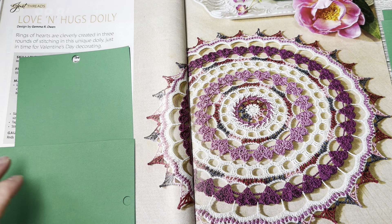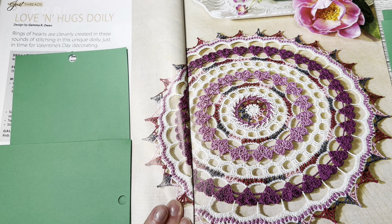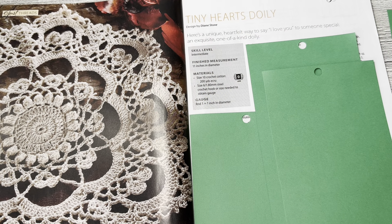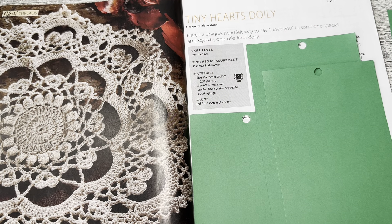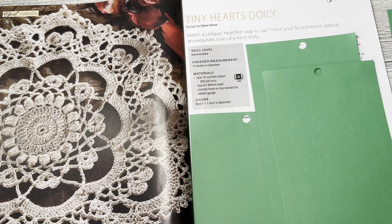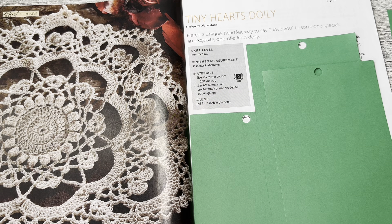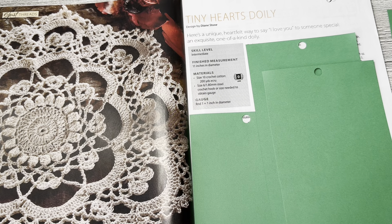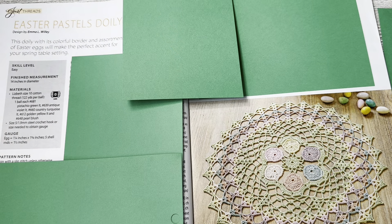In the same spirit we have the Tiny Hearts Doily by Diane Stone. Here's a unique heartfelt way to say I love you to someone special — an exquisite one-of-a-kind doily. Skill level is intermediate. It's 11 inches in diameter and calls for size 10 cotton crochet cotton. You can also see hearts on that one too.